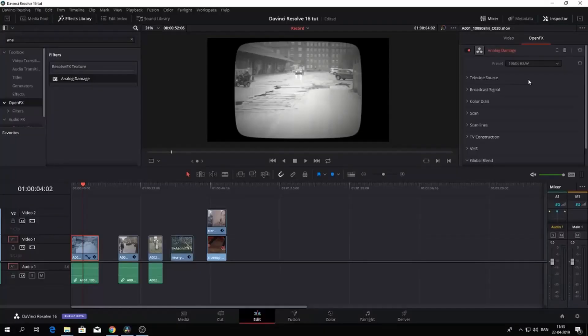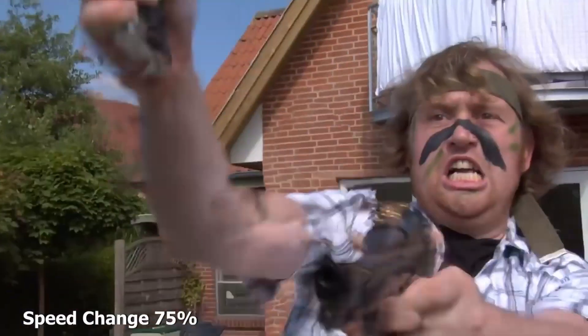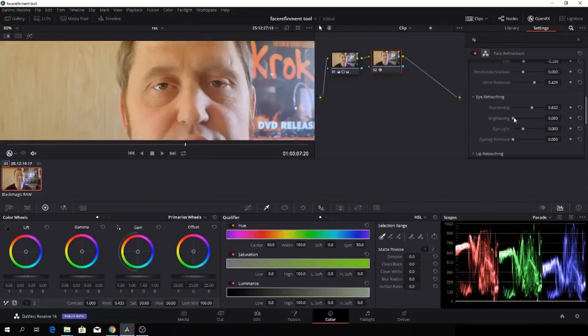I would predict that we are going to see a major improvement in the things we saw in version 16, like the object removal tool, the speed ramp tools, and stuff like that. I also bet there are going to be a lot of new improvements and new tools ready to use in DaVinci Resolve.